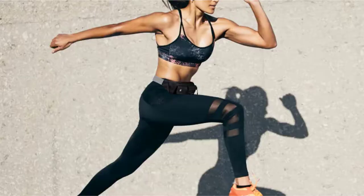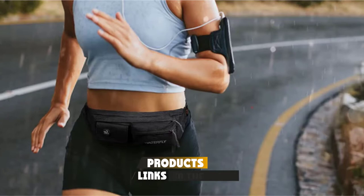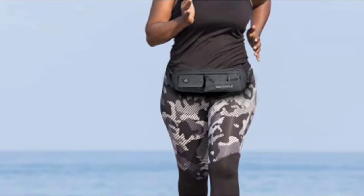Moving on to number 2, the Waterfly Slim Soft Polyester Fanny Pack. Perfect for long hikes or even to wear around your waist as you windsurf or paddleboard, Waterfly has given us one of the best sports waist packs around. While storage space is limited, this bag is the perfect size to fit your water and snacks, with a hidden pocket for valuables such as keys or your credit card while you are out and about in nature.